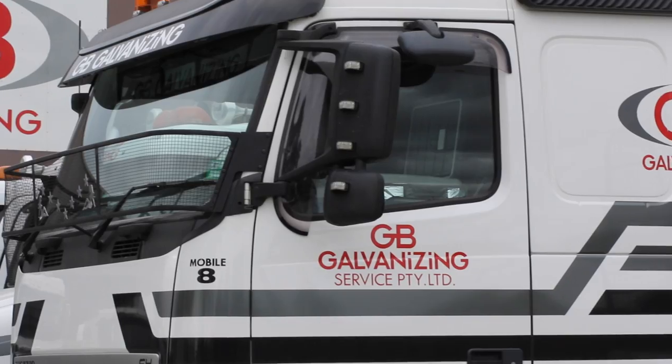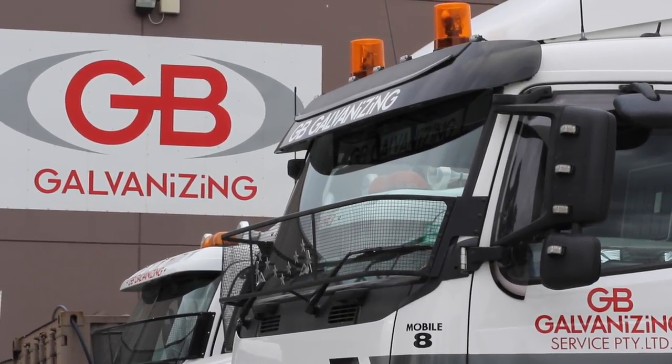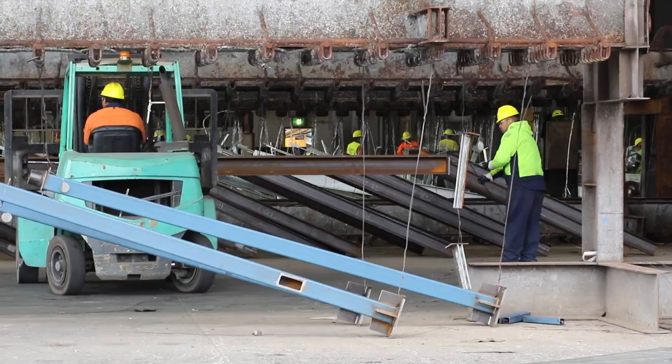Hi, I'm Chris Delios. I'm the plant manager here at GB Galvanising Dandenong plant. I've been with the company for approximately eight years now. GB Galvanising has been operating for approximately 35 to 36 years. It's a family owned business with two plants — the main plant is at Dandenong, and the head office is at Bayeswater, which is the smaller of the two plants.